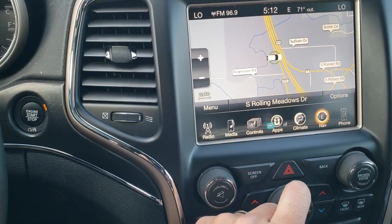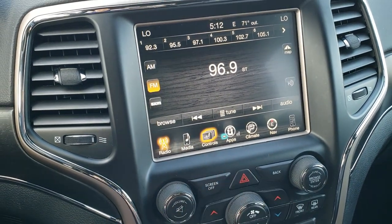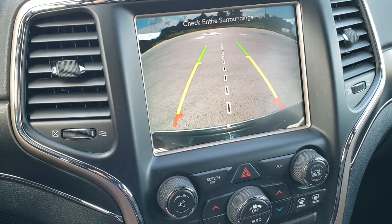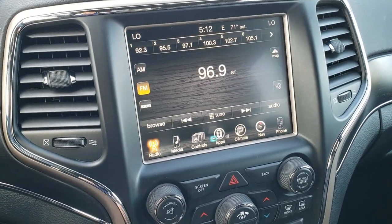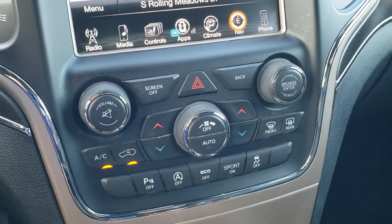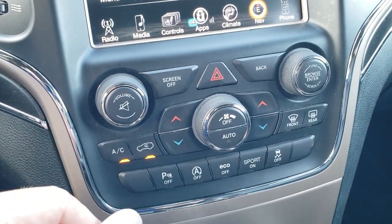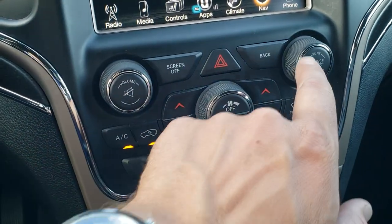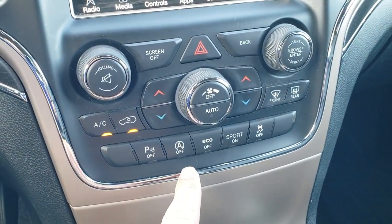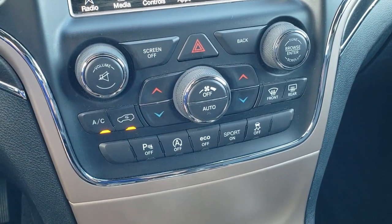This one has the 8.4 3C radio with AM, FM, and Sirius XM radio capabilities. You've got your heated seats and heated steering wheel buttons — this is also where your backup camera shows up. You do have the factory navigation system on here as well. Down here you have more tactile buttons — you can do all your climate control here as well as your volume and tune. It does have parking sensors you can turn off, start-stop capabilities you can turn off, eco mode, sport mode, and stability control.